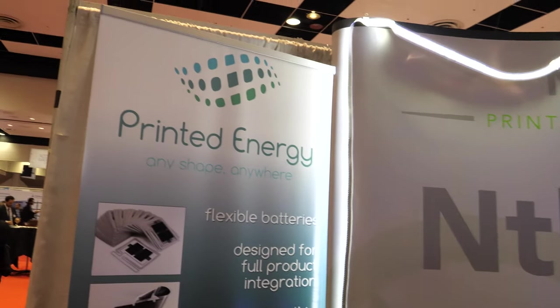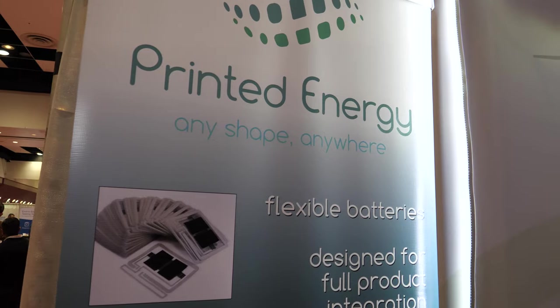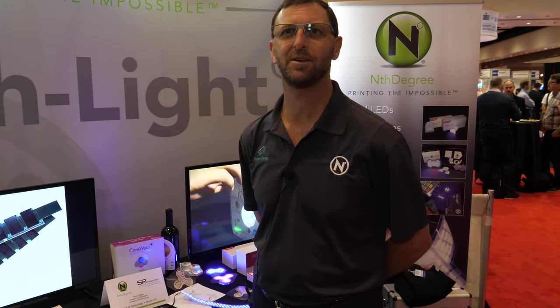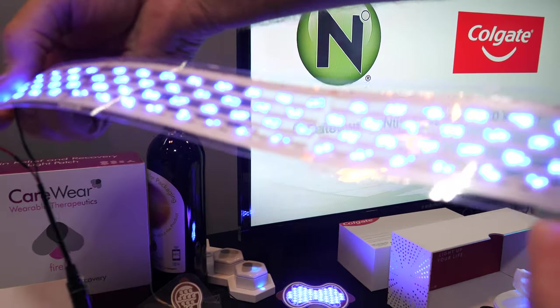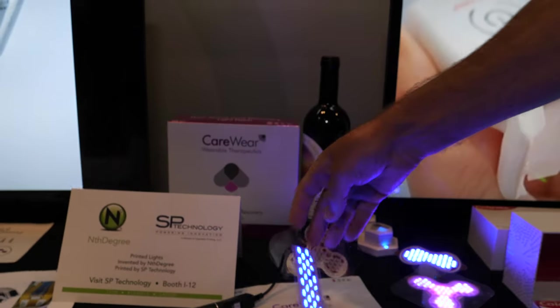We do both printed batteries and printed LEDs, and we have them in a number of different formats — as a strip light and integrated into products.